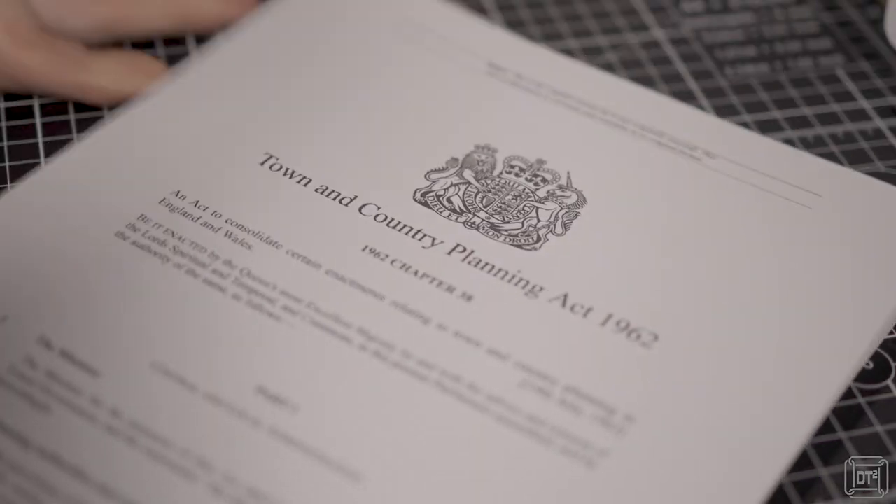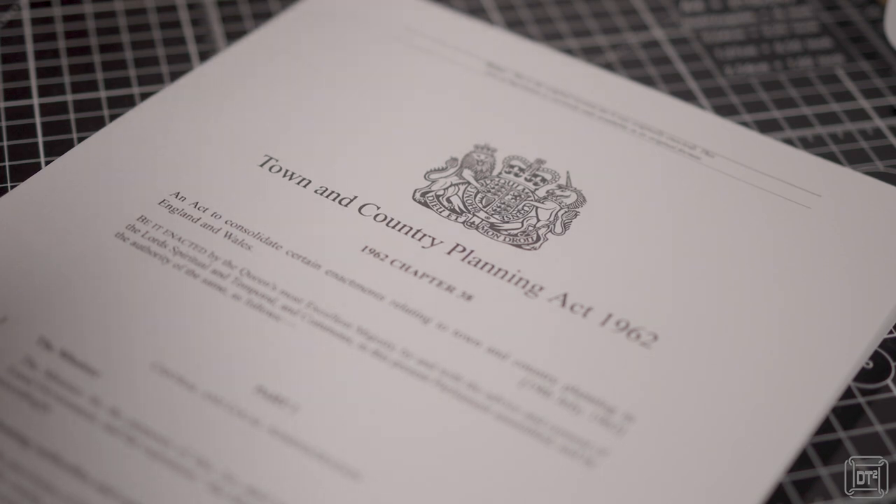In the early 1960s the Town and Country Planning Act was brought in to regulate building construction and the use of land. Amongst other things this included regulating the use of caravans as alternatives to houses and it also brought in the requirement for planning permission to build or run campsites. The campers and caravaners who had been informally camping on farms were not particularly happy about this.